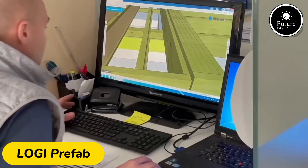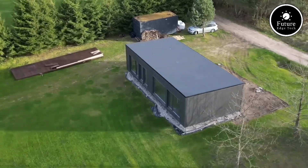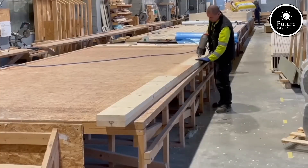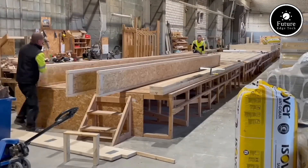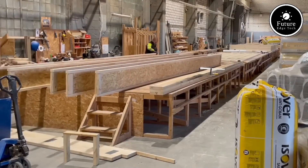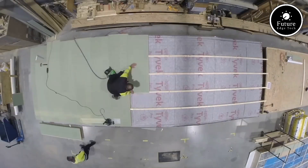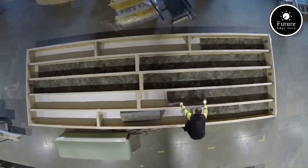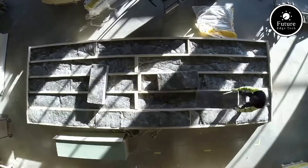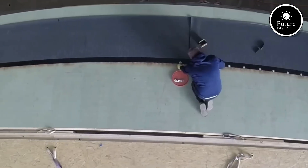Introducing Logie Prefab, an innovative solution that's redefining modular construction. Logie Prefab specializes in advanced modular construction, creating prefabricated structures tailored to meet the needs of residential, commercial, and industrial projects. The approach here is simple yet transformative: to offer sustainable, efficient, and high-quality buildings assembled in record time. Imagine a world where constructing your dream home or office building takes a fraction of the time traditionally required, without sacrificing quality or design flexibility. That's exactly what Logie Prefab delivers.